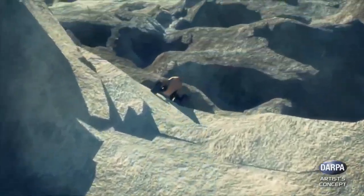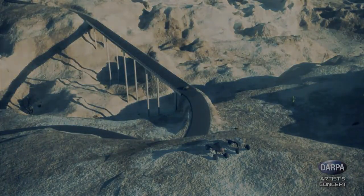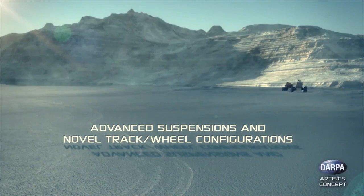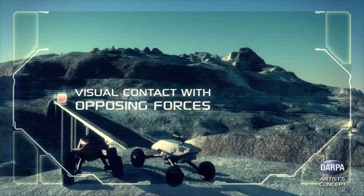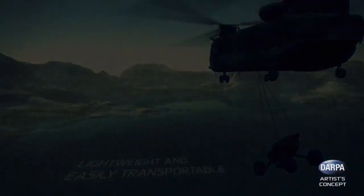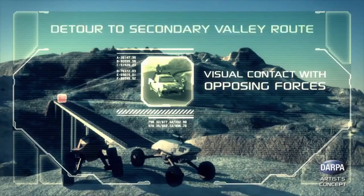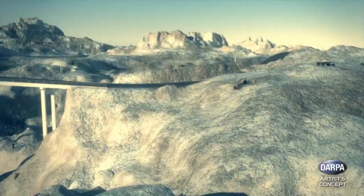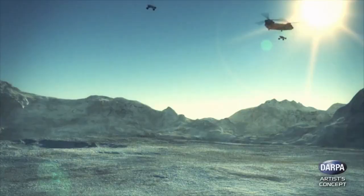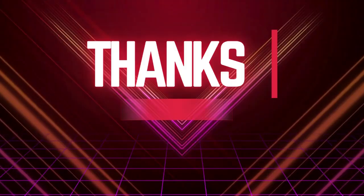In addition, the GXVT buggies are equipped with state-of-the-art navigation and control systems that support remote and semi-autonomous operations. By minimizing the need for direct human control, these vehicles can perform high-risk reconnaissance and support missions, gathering essential intelligence and providing situational awareness in areas that may be difficult or dangerous for personnel to access. The DARPA GXVT buggies offer an innovative blend of agility, safety, and tactical functionality, making them invaluable assets for modern military operations.